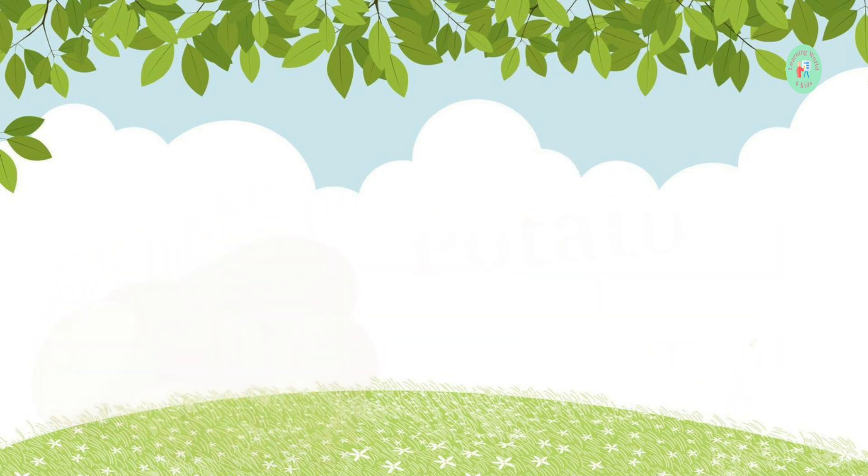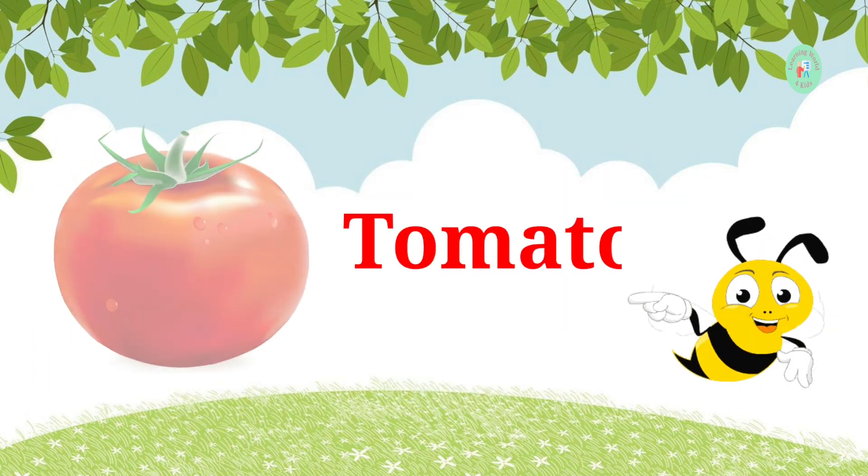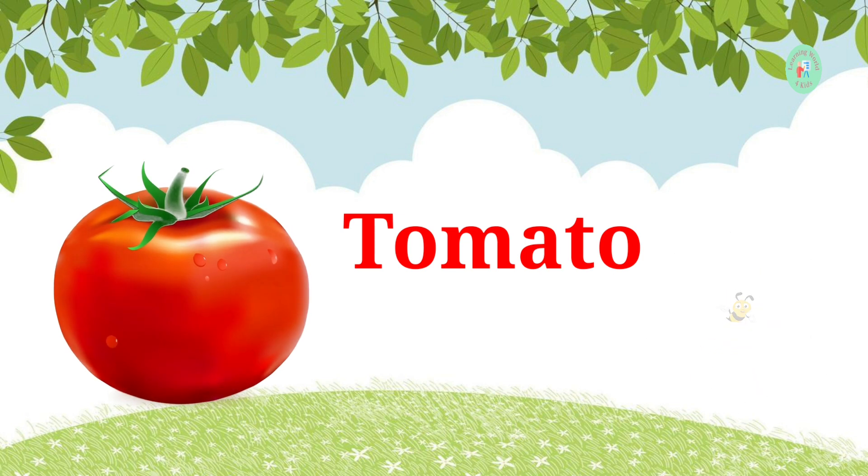This one is red and juicy. Can you name it? It's a tomato. Tomatoes are perfect for salads and making ketchup.